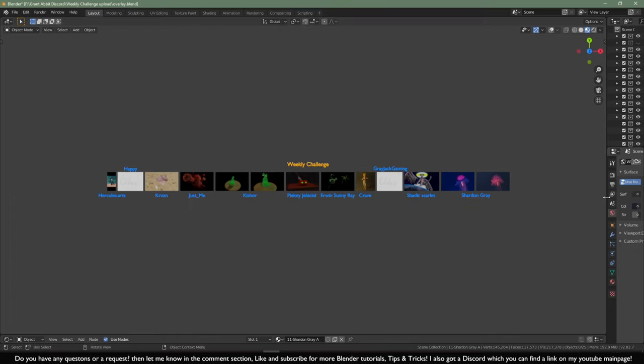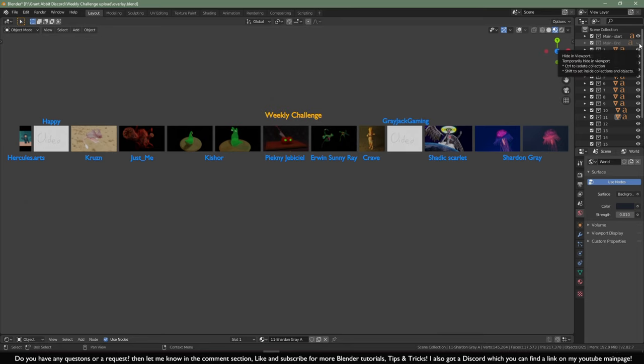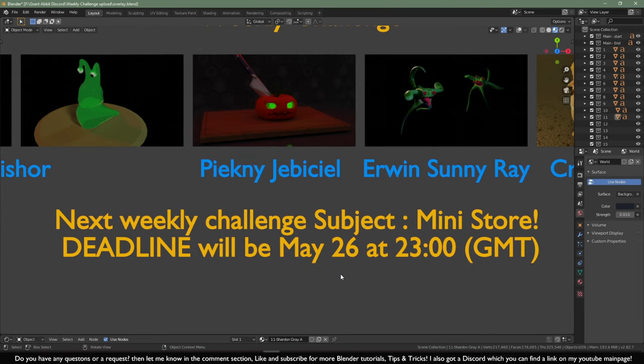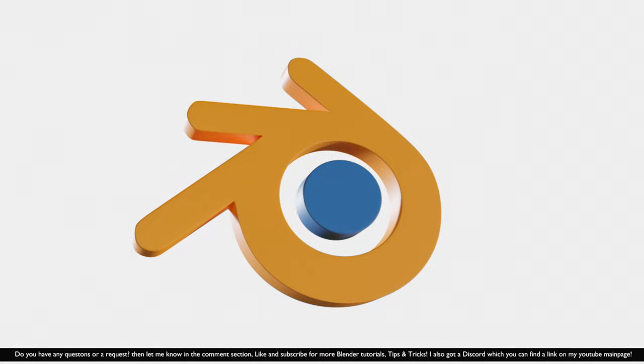It is very hot today — it's really burning me out. Anyway, the next weekly challenge subject is going to be a mini store. I want you to create a very small building — a very small store that looks cozy, sells some nice stuff. You can decide for yourself what kind of store: maybe a small bakery, a small gun store — just make it look nice. The deadline is May 26th at 23:00 hours. Thanks for listening — make sure you subscribe to my channel for more Blender content, and questions and requests are welcome anytime.